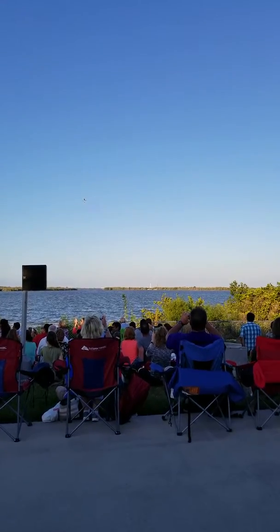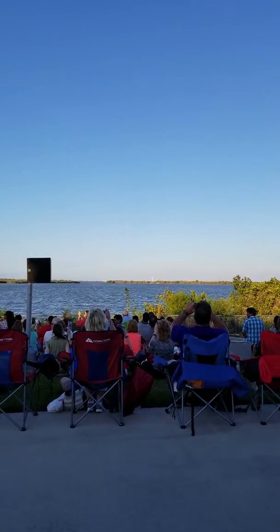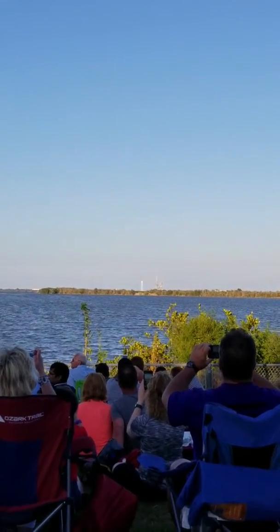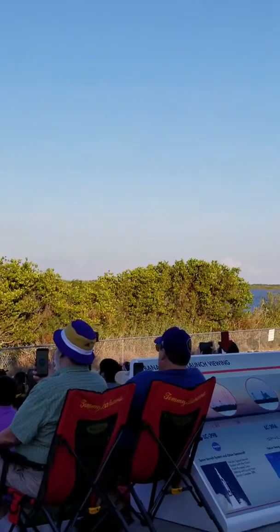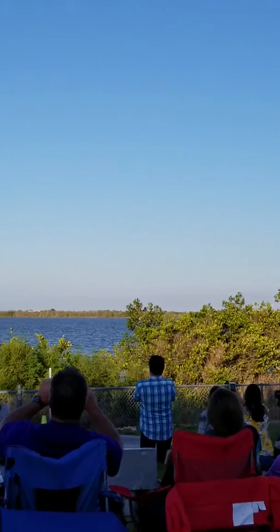I'll get down here. Just watch the launch pad at this point. The big red flame first when the thing ignites its engines. A few seconds later, the rumble gets to us — don't be alarmed. It is not going to hurt you, but it will build a little bit. It will make some noise. Don't be alarmed.